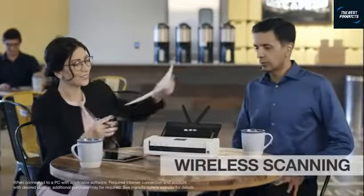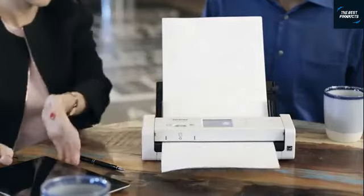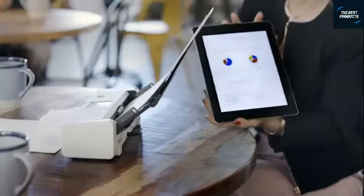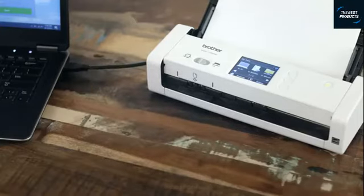It's easy to scan wirelessly to my PC, laptop, mobile device, or cloud apps. What I really like is that the document is available in seconds. And if Wi-Fi isn't available, I can use a USB cable to connect directly to my PC or laptop.